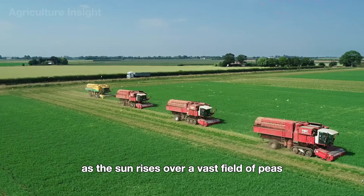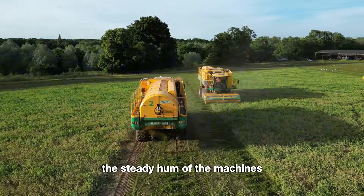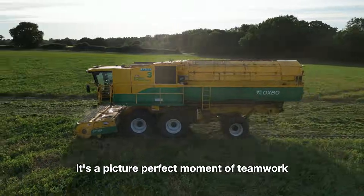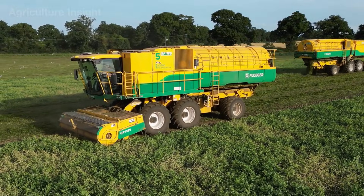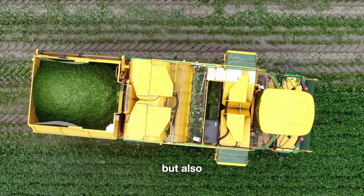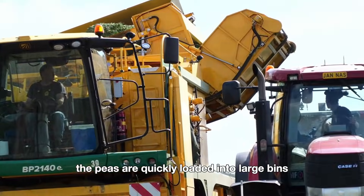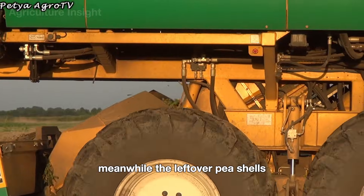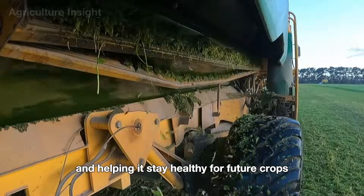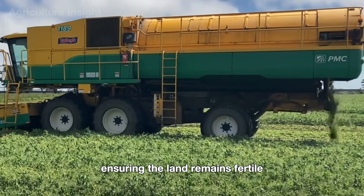As the sun rises over a vast field of peas, a line of giant harvesters slowly rolls through the rows of vibrant green plants. The steady hum of the machines blends with the morning breeze while the fresh, sweet scent of peas fills the air. Once gathered, the peas are quickly loaded into large bins and sent to processing plants. The leftover pea shells are spread evenly over the fields, enriching the soil and keeping it healthy for future crops — a smart and sustainable approach to farming.